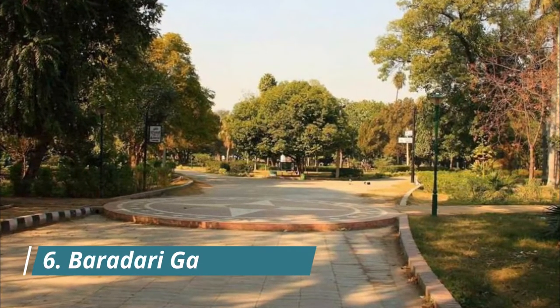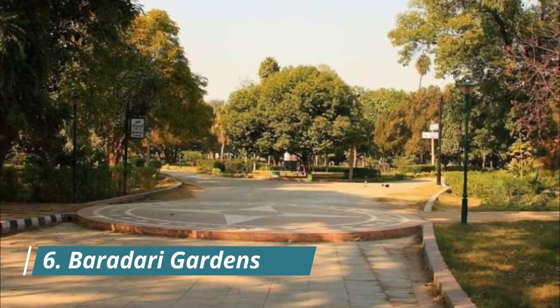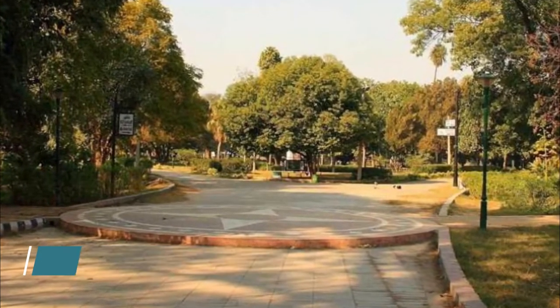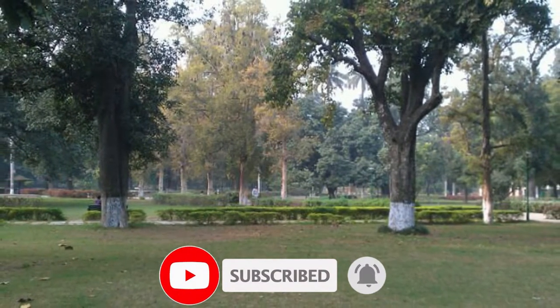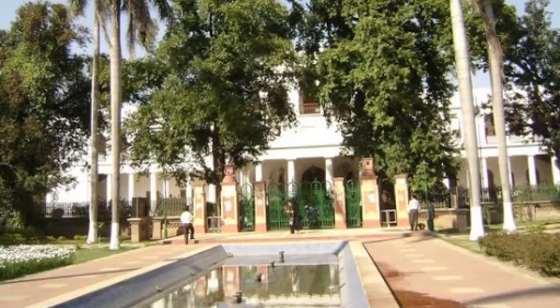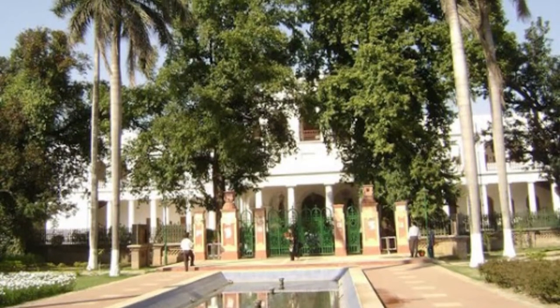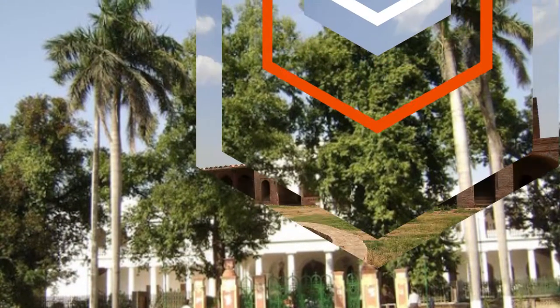Baradri Gardens, located north of old Patiala city near Shiranwala Gate, was built during the reign of Maharaja Rajinder Singh. It houses many rare trees, shrubs, and flowers, and is graced by colonial buildings. There is also a statue of Maharaja Rajinder Singh in the garden. It was built as a royal residence with a cricket stadium, a skating rink, and Rajinder Koti — a small palace now turned into a heritage hotel.